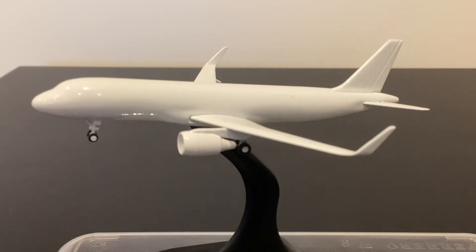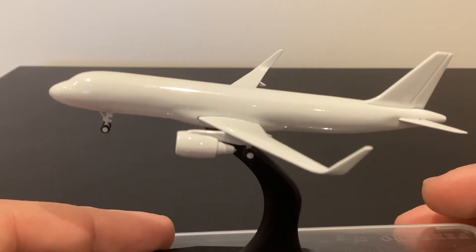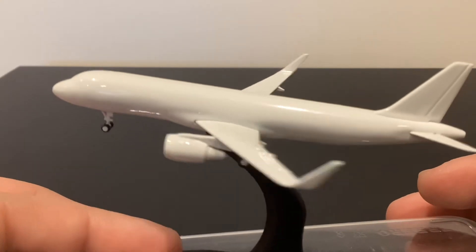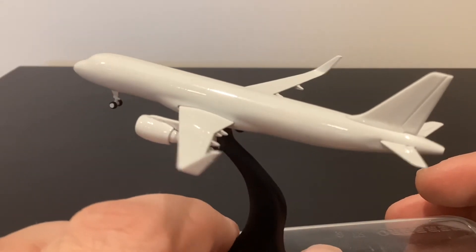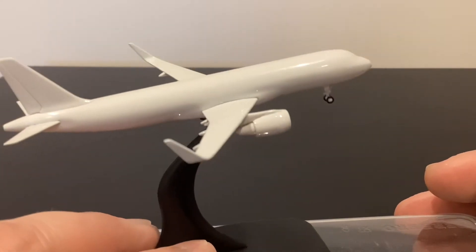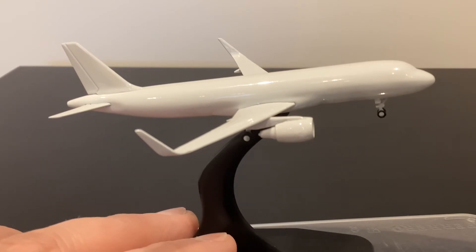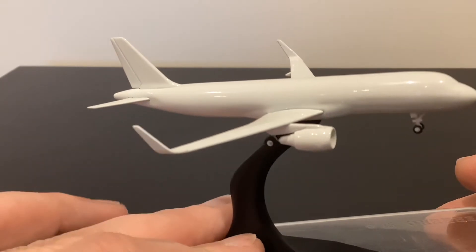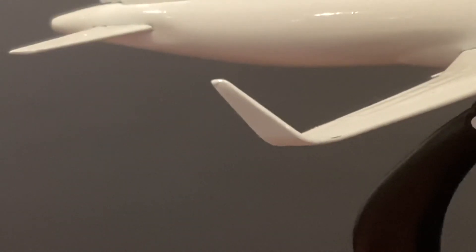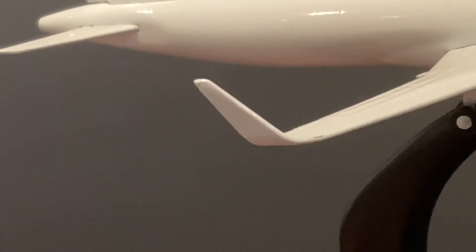Over to the second sample, which has the CFM56 engines and the sharklets. Broadly the fuselage, undercarriage, and most of the control surfaces are the same, and it looks just as good — if not better actually — than the wingtip fence version. No real problems with the fuselage, nose shape, or undercarriage. The sharklets are looking pretty good. Perhaps they could be a little sharper, but it's really hard at such small size. Broadly the shape and angle of the sharklets is really good and the wings look really nice with those on.